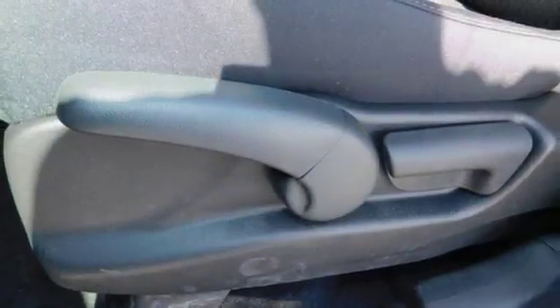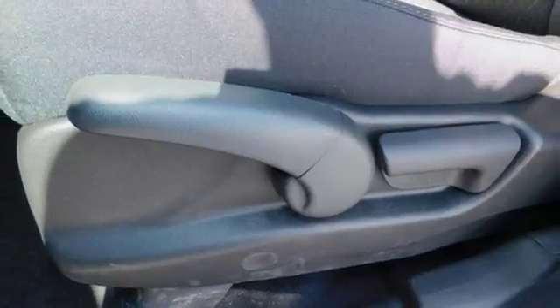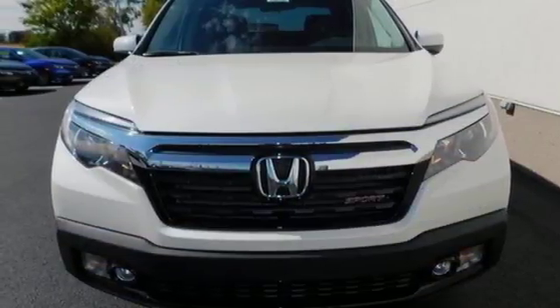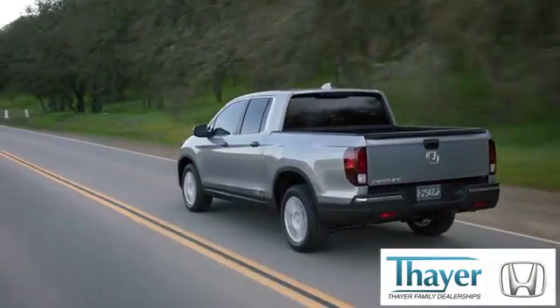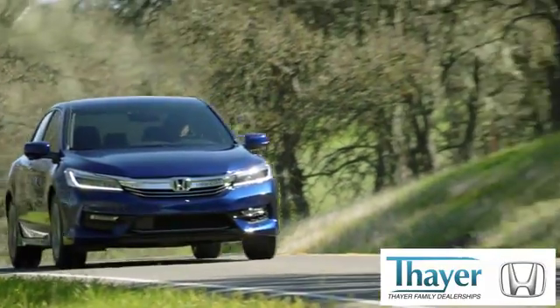Hard on the outside, silky on the inside and exactly what you need it to be. See it for yourself today. Honda is happy to pass the savings and quality on to our customers.